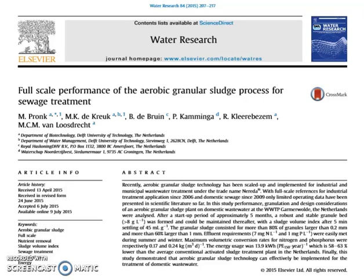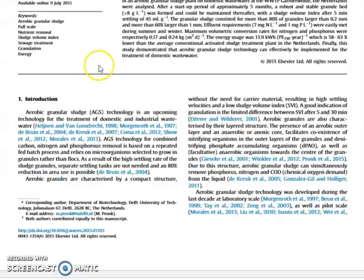The NEREDA process is presented by the inventors in this article in Water Research. It describes how aerobic granular sludge can be used to remove carbon, nitrogen, and phosphorus in a single step in a sequential batch reactor. According to the article, they can reduce the area required for this purpose by 80%, so it's a very compact and efficient process.